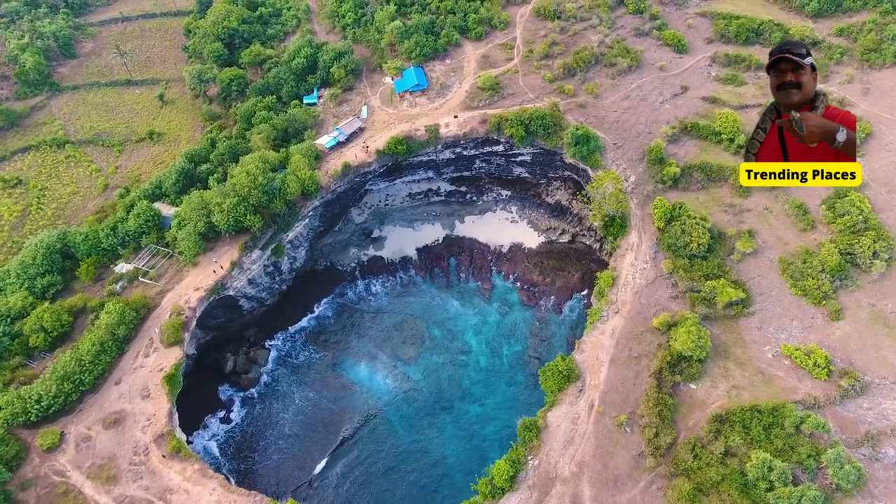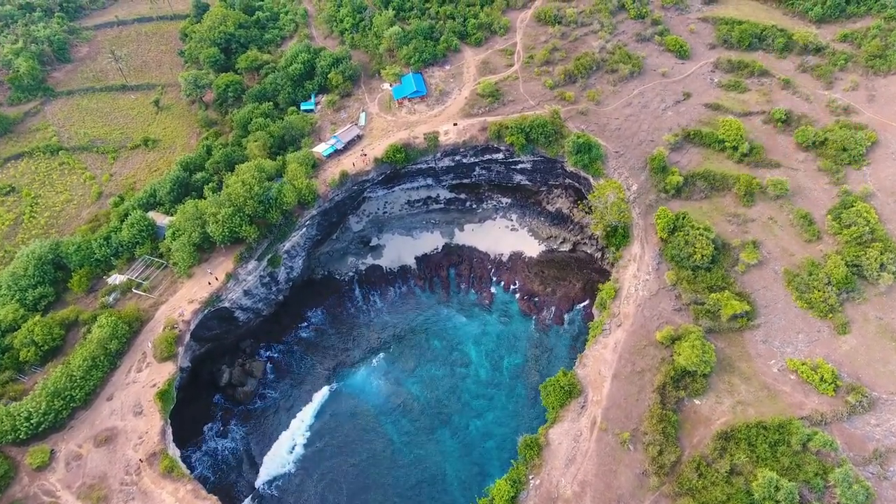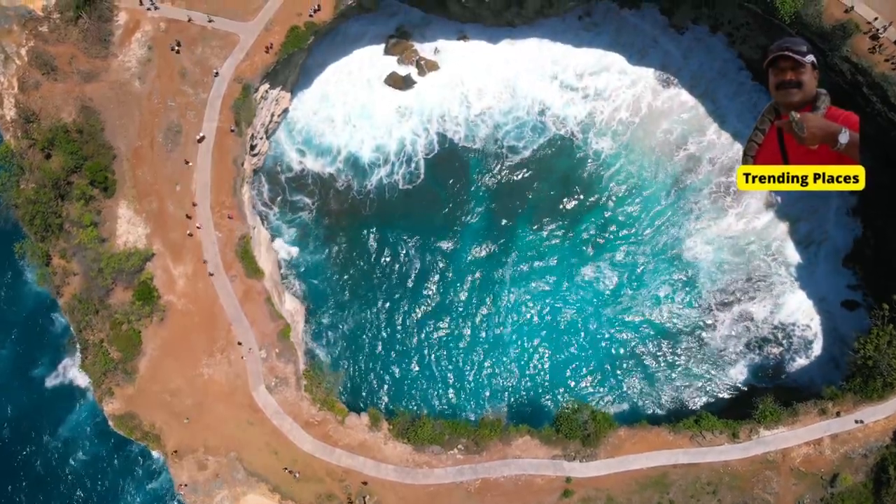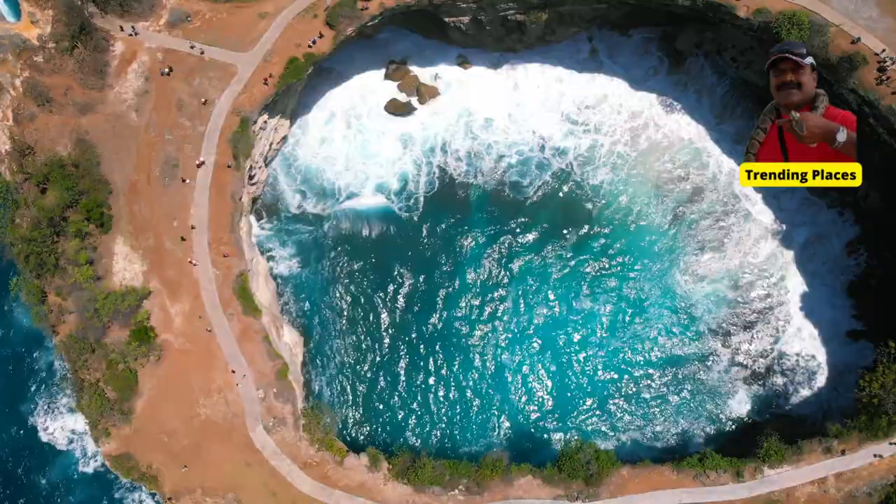The beach gets its name from the natural archway that was formed in the cliff face, creating a hole that allows water to flow in and out of the cove.